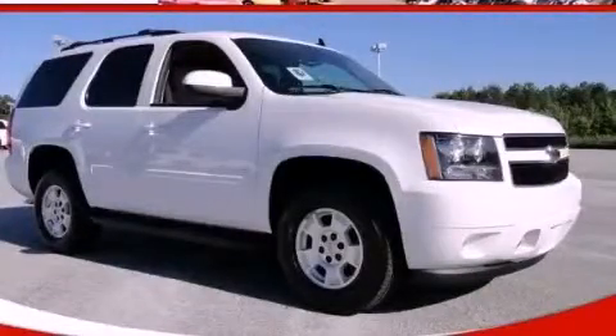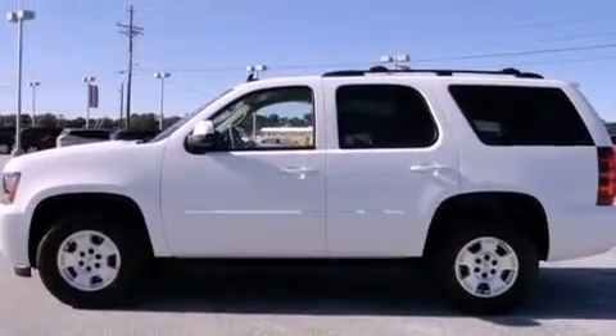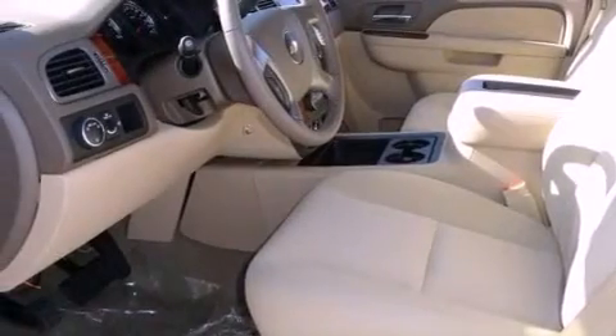This is a brand new 2011 Chevrolet Tahoe, a vehicle with safety, comfort, and space. It features a 5.3 liter, 8-cylinder engine and a 6-speed automatic transmission.